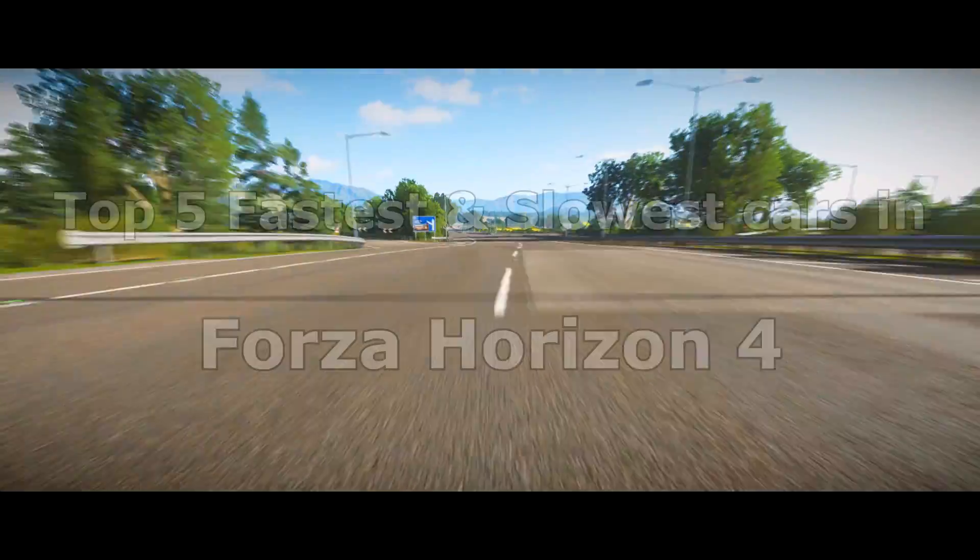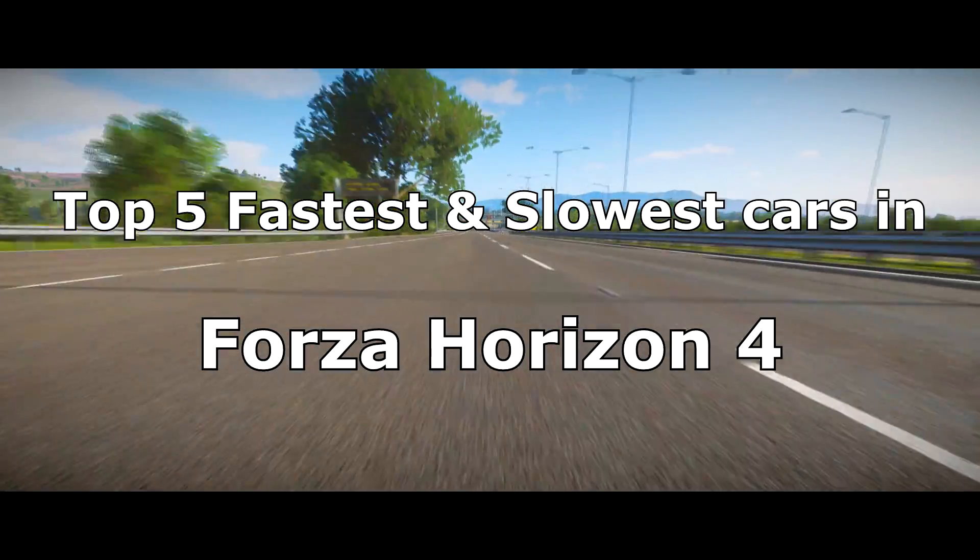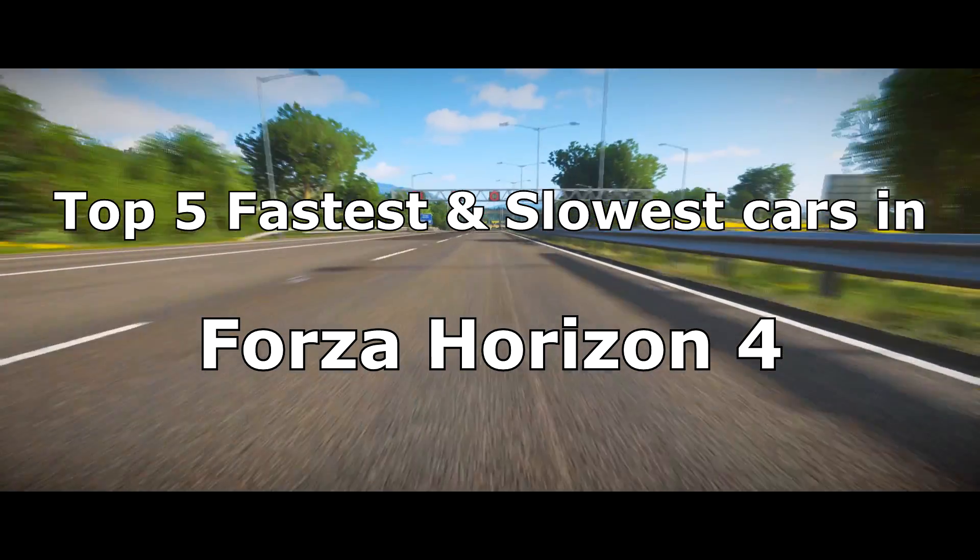Hello guys and welcome to the top 5 fastest and slowest cars in Forza Horizon 4.